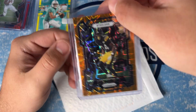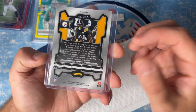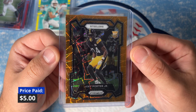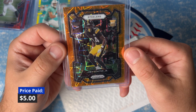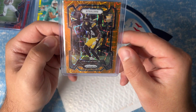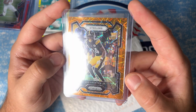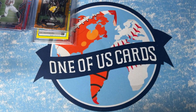Oh, this is Joey Porter Jr. on the laser parallel. JPJ had a great rookie year. Most people aren't too into defensive players, but Joey had an outstanding rookie season — he was up for Rookie of the Year award. He didn't win, but he was definitely up there. I want to hold on to his cards and put them in my Steelers personal collection.